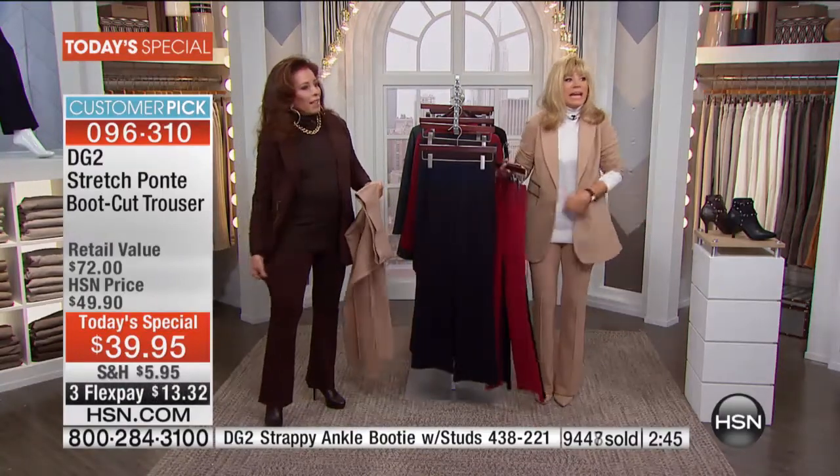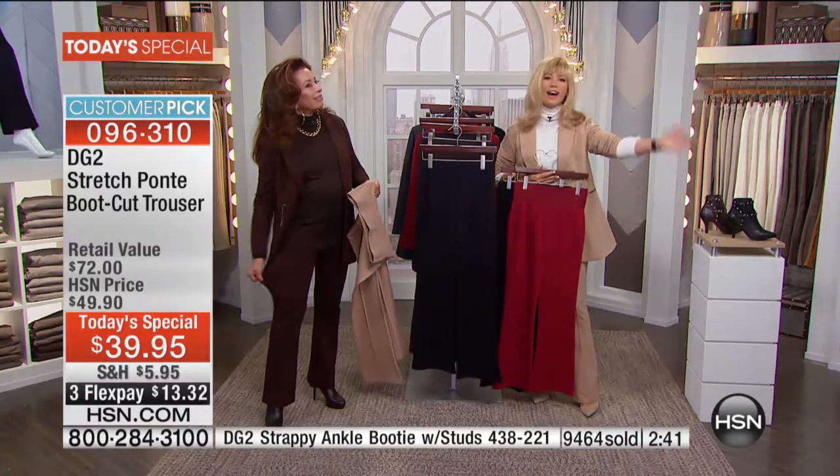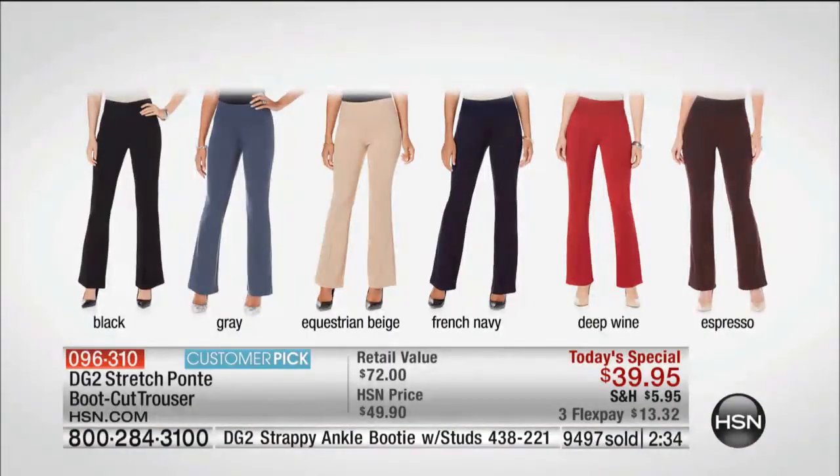You can do squats in this — it is so soft and comfortable. All colors and sizes are available right now: black, gray, equestrian beige, French navy, that beautiful deep wine which is the Pantone color of the season, and espresso.